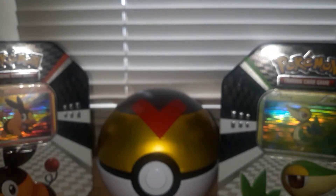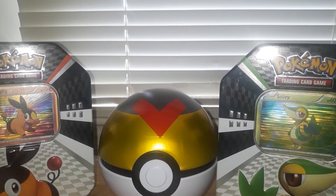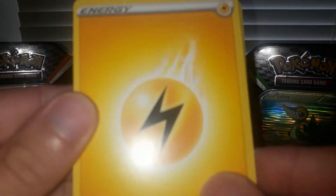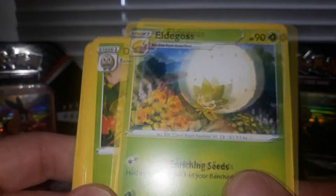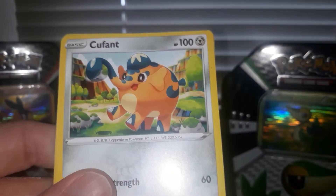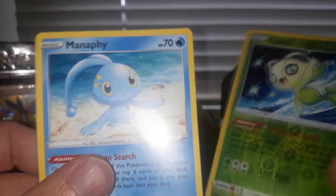We still have one more pack after this. So far, off to a 50-50 start. Let's see what this one has. So far we have an electric energy, Eldegoss, Dart Frog, a Luxio, Trapinch, Weavile, Gossifleur, Cacnea, cute Eevee again — it's like I'm repeating. Whoa, a Celebi — that's nice. And we have a Manaphy, nice.